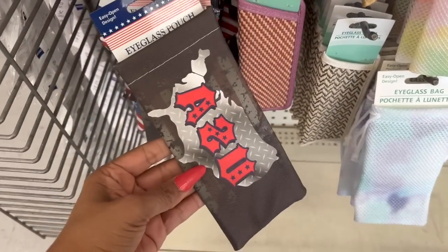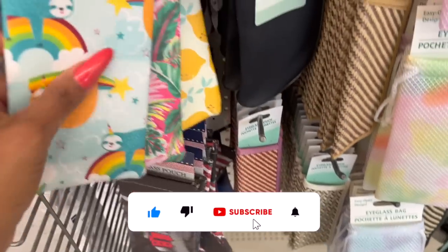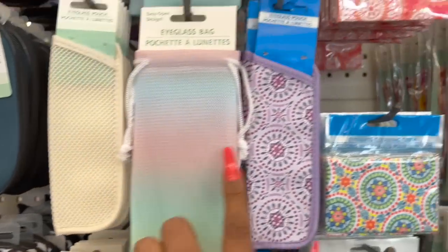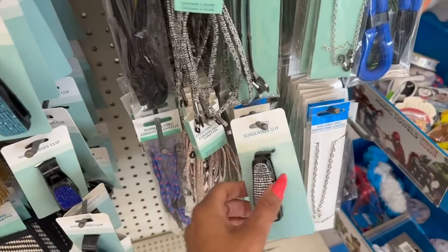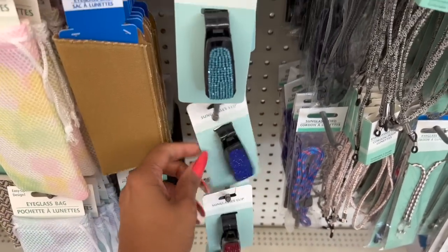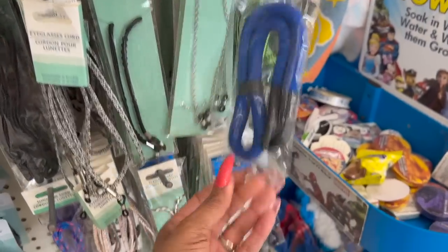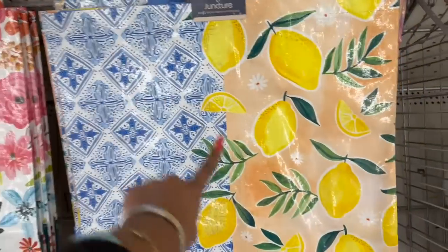They have eyeglass pouches in tie-dye, an ASU or American flag design, soft tropical, and a lemon one which is really cute with an easy open design. They also have new eyeglass cleaning cloths, eyeglass cords, and sunglass clips in silver, red, dark blue, light blue, and pink — really cool designs. There's even a floating one so your glasses don't float away.